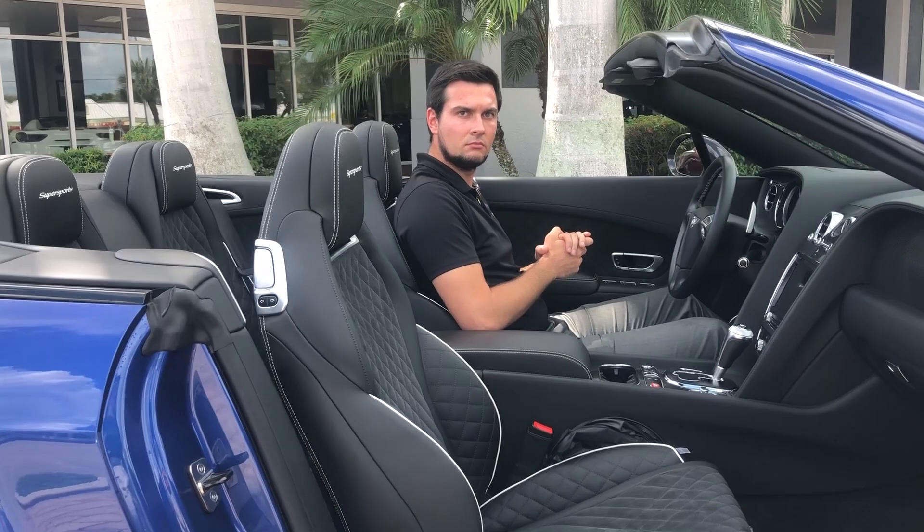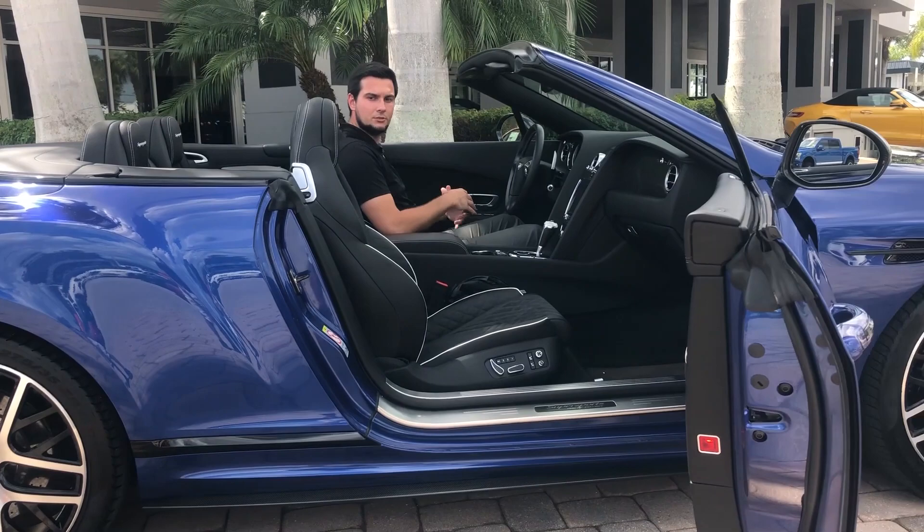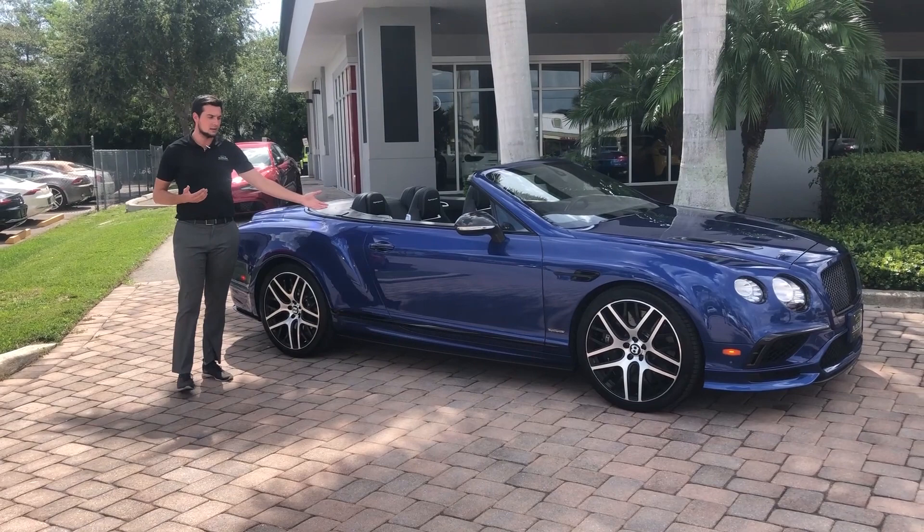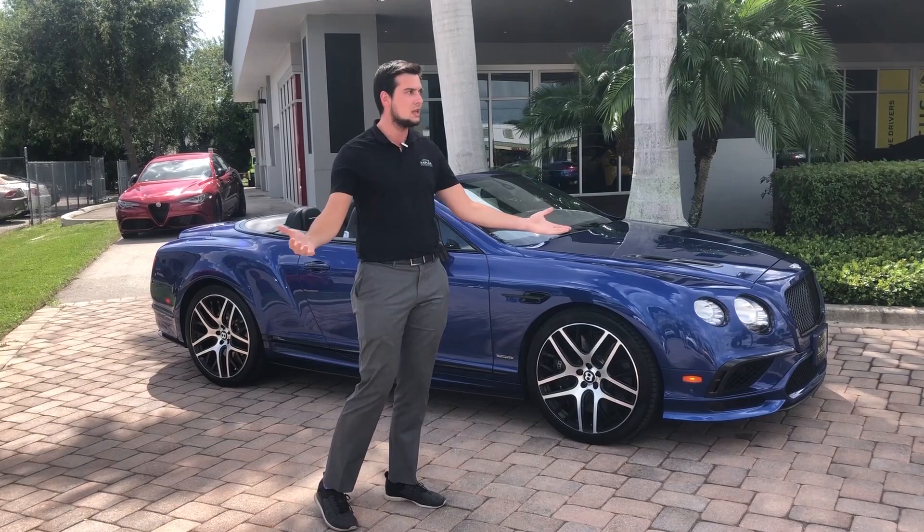It has a nice subtle exhaust note, and we'll go ahead and go for a drive so you can experience the Super Sports come to life. If you enjoyed this video, thank you for tagging along. If you're interested in this 2018 Bentley Super Sports, or any additional Bentley, exotic, or luxury car, please give me a call. My name is Alex Viviora and you can reach me at 239-330-4689. Thank you so much and we'll see you soon.